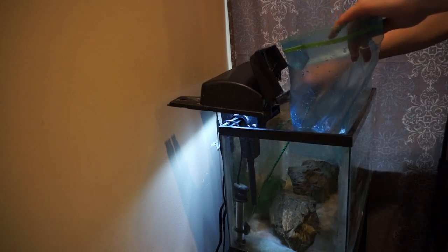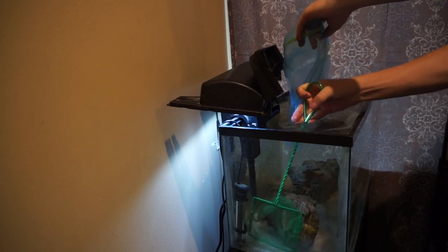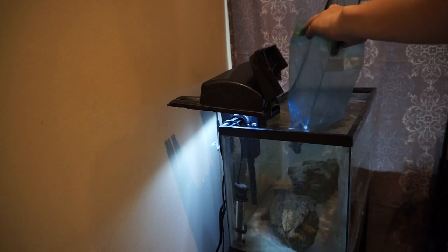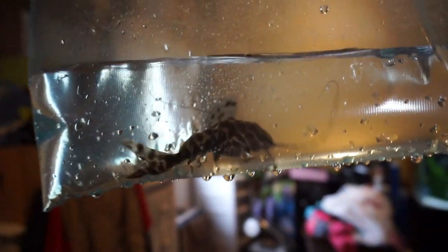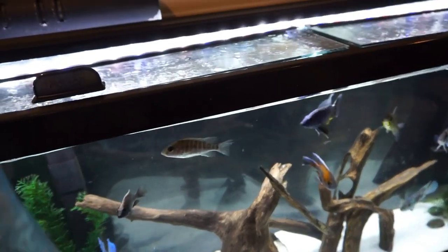Alright, catfish, please do not make this difficult. Oh, and he's in the net! There we go, there he is right there — looking good, looking good. Look how fat he is. Like I said, I've been feeding the crap out of this guy and he has fattened up a lot since I first got him.